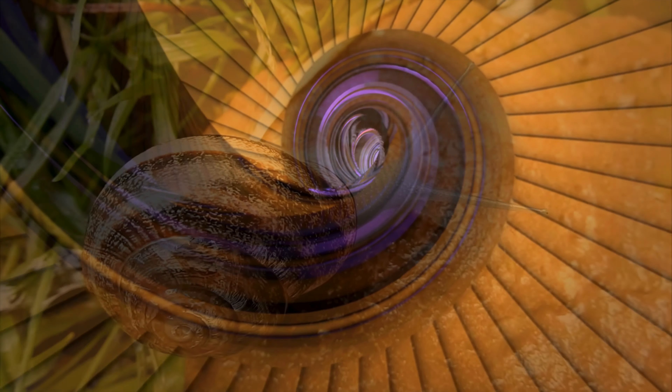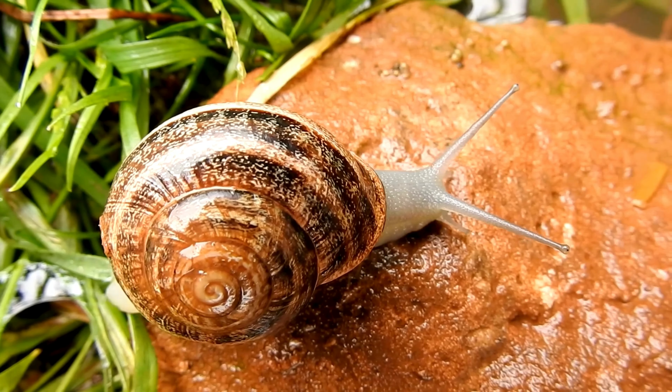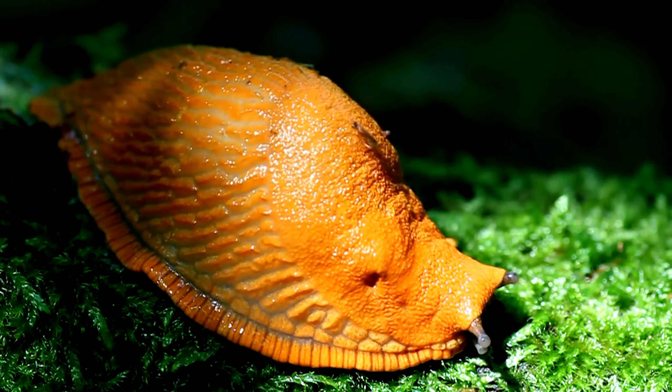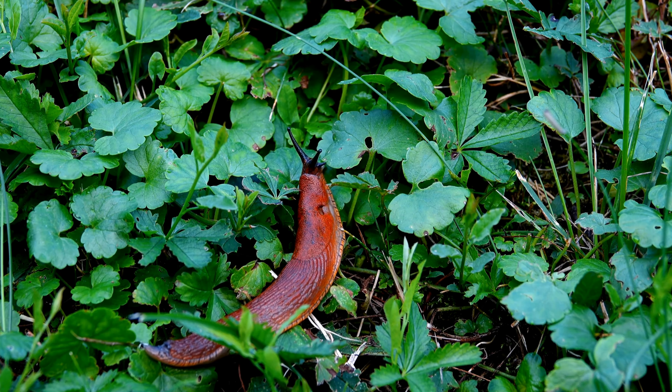A snail's shell is a spiral structure that provides them with protection and mineral storage. Slugs, on the other hand, have lost or reduced the shell in their evolution, developing instead a protective mantle. This mantle may contain a small internal plate that provides some degree of support.